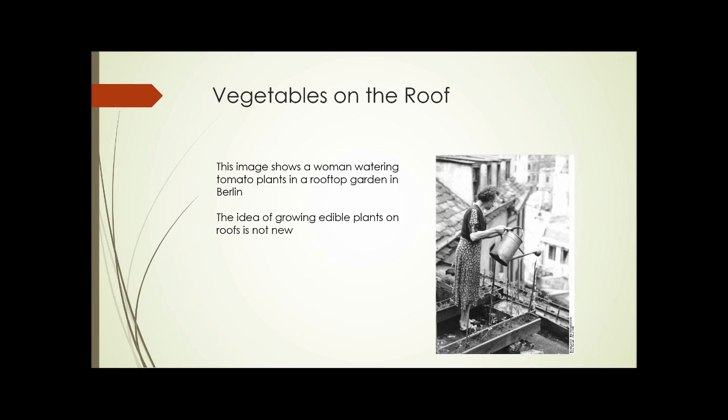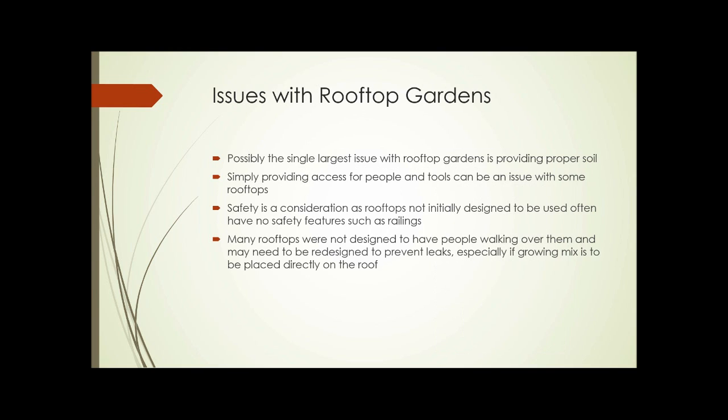Growing vegetables on the roof. This is a photograph of a woman watering tomato plants in a rooftop garden in Berlin. The idea of growing edible plants on a roof isn't new. So what are the issues? Probably the single largest issue with rooftop gardens is providing the proper soil. We need to be cognizant that typical garden soil isn't proper for contained areas like containers or rooftop gardening.